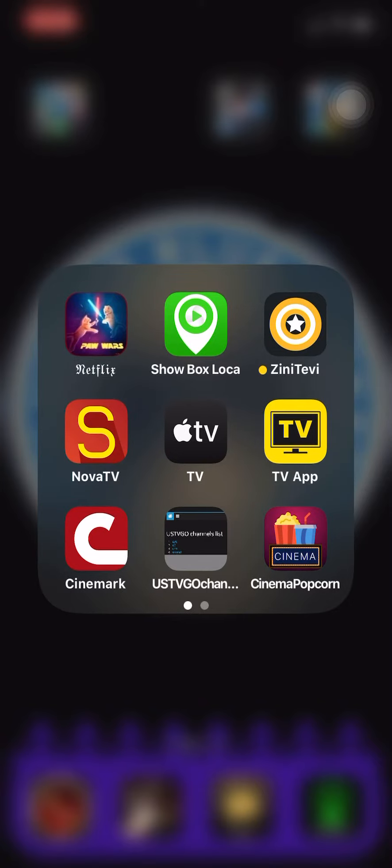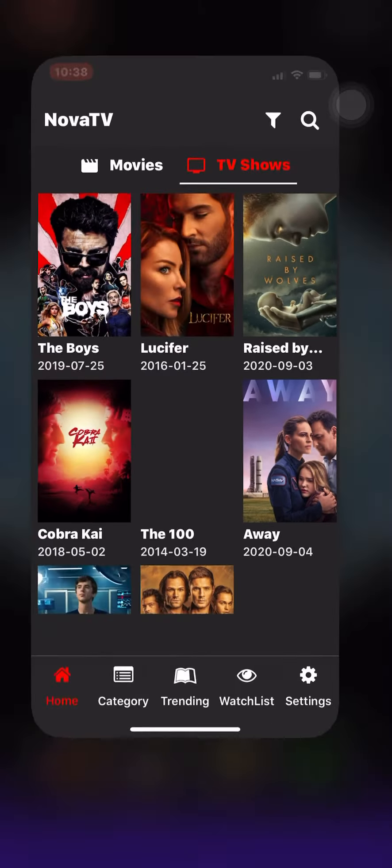My favorite out of the two is Showbox Loka, because when you screen mirror it to your Apple TV, your phone screen completely shuts off and goes to black, so it's just on the TV. You are streaming through your phone to screen mirror to the Apple TV, but the phone doesn't use as much power and doesn't get as hot because the screen turns black. Now, if you're using Nova TV — that one's not available in the App Store anymore — your phone screen stays on while you screen mirror it.